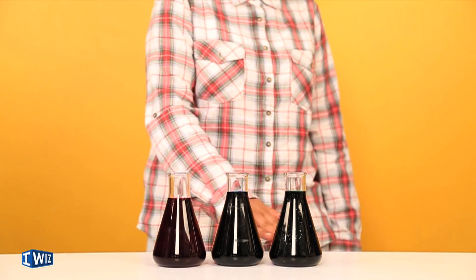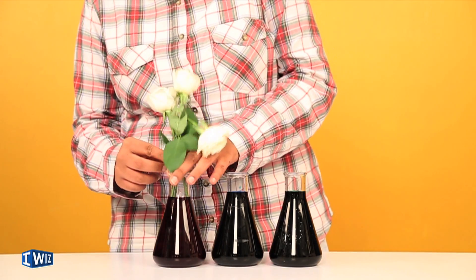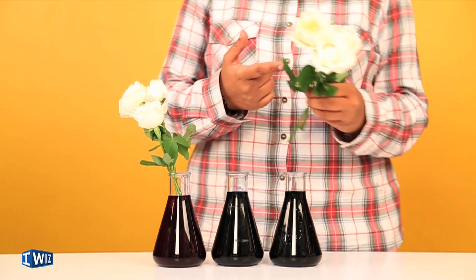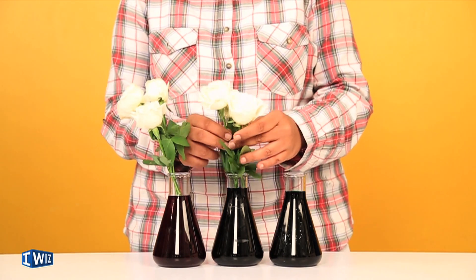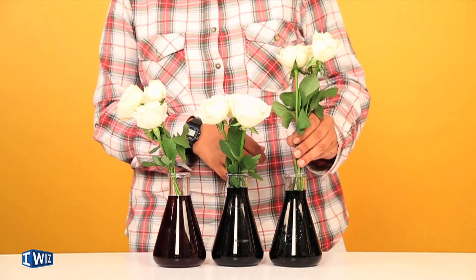To demonstrate transpiration in plants, I have a simple setup here with red, blue, and green food coloring — very dark because we put in a lot. If you want to try this at home, use a lot of food color. Cut your stems short and dip the roses in. Make sure you have white roses so the color is easy to spot. I haven't trimmed the leaves because most transpiration happens at the leaves — the water evaporates there, which makes the flower thirsty and draws up more colored water. We'll see what happens to the flowers after being placed in these solutions.